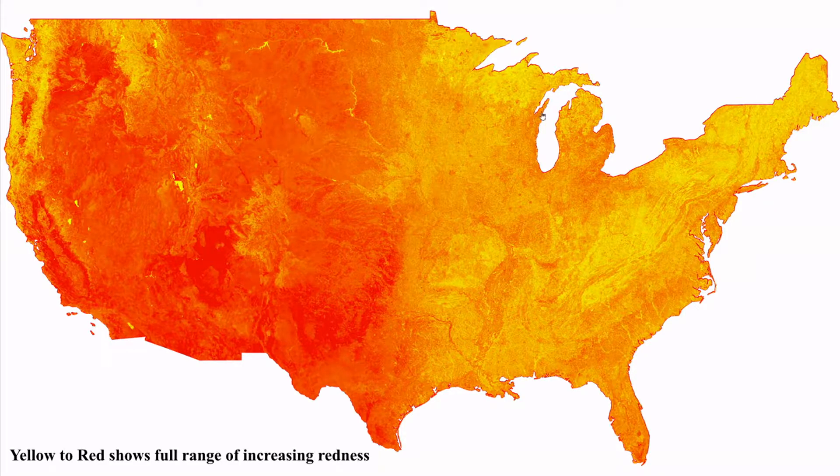You can see that the west is overall more red than the east. Some water bodies stand out as having little redness, such as Great Salt Lake here. There is this deep redness in the U.S. southwest region.